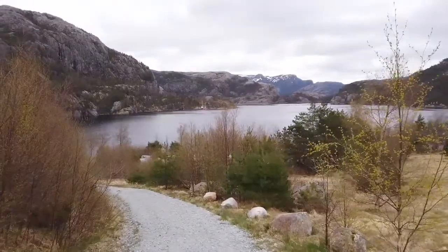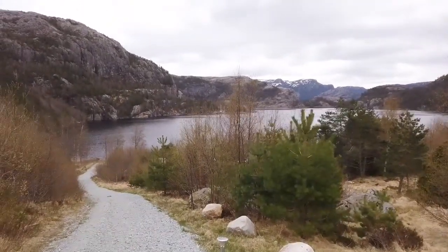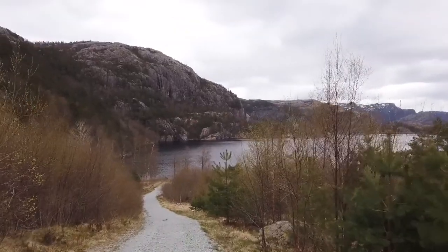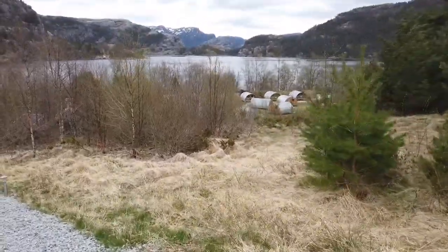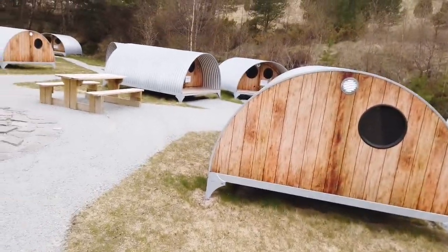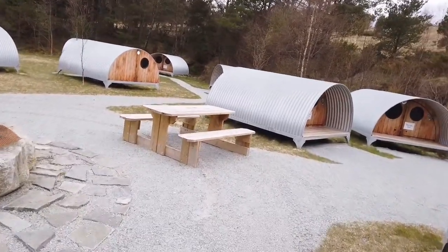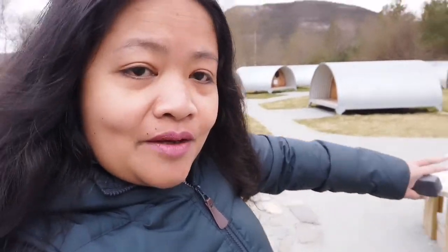Look at that view — oh my god! It's around four o'clock and it's kind of cold. If you don't want to stay up at the mountain lodge, you have another option: staying right next to the Revsvatnet lake at Preikestolen Base Camping. You can start a bonfire in the evenings here as well.